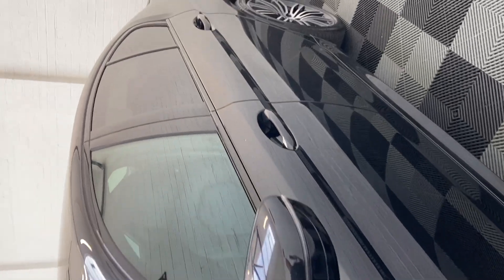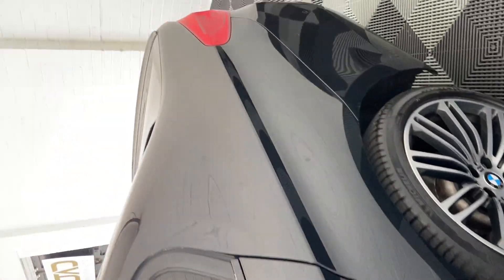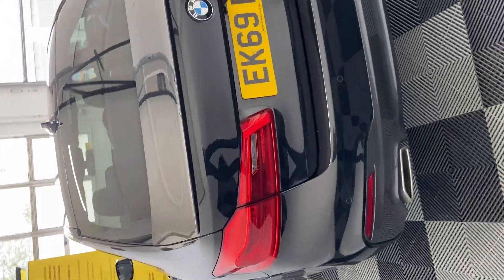This car does come with really nice spec and good service history, which I'll show you shortly within the iDrive system. So as you can see from the outside, no concerns.